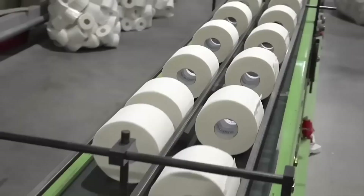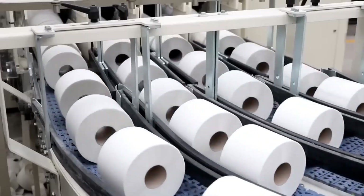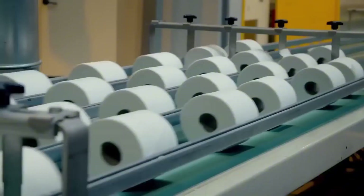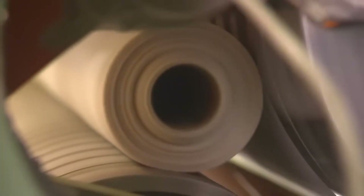Every step in its production balances softness, strength, sanitation, and sustainability. Let's travel together into the heart of this process. You'll never look at a roll the same way again.